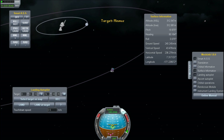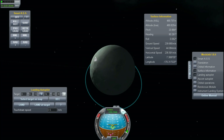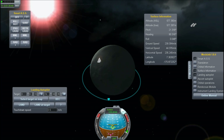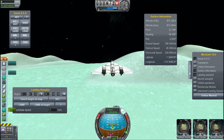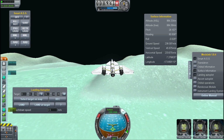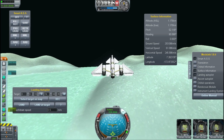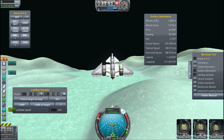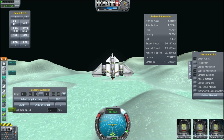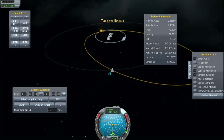Taking off, cutting our power now, trying to figure out where we are — and actually that's a really good position. I want to pitch up and burn hard and see where we go. Pitching up 45 degrees, throttling up, bringing our speed up — 300 meters per second, about 350. Let's see where we go — there we are, leaving the sphere of influence.